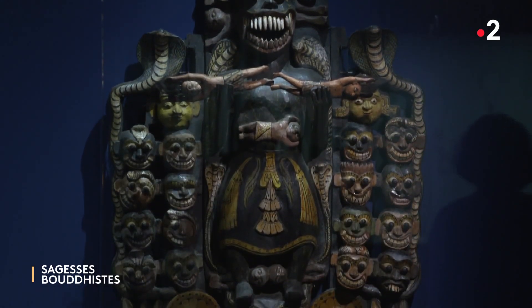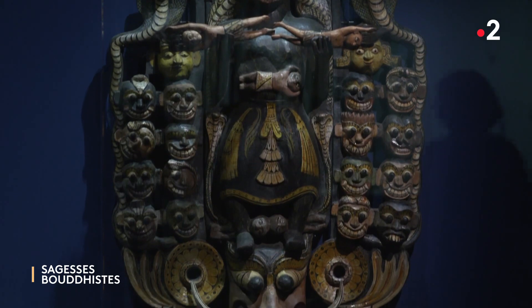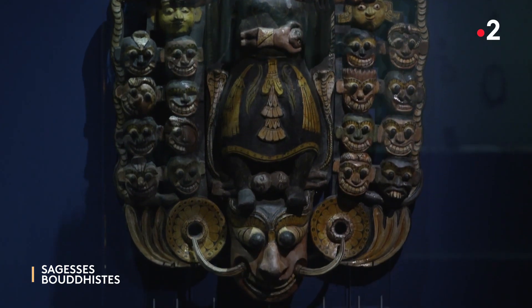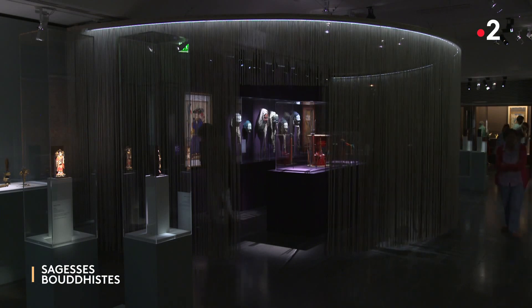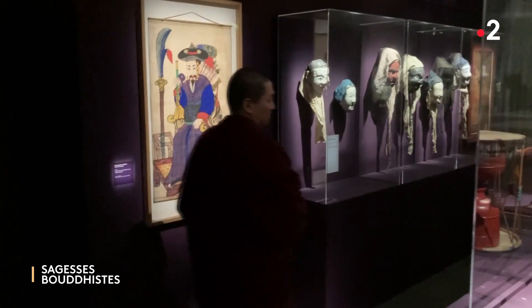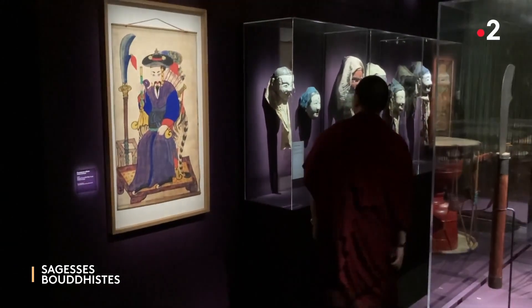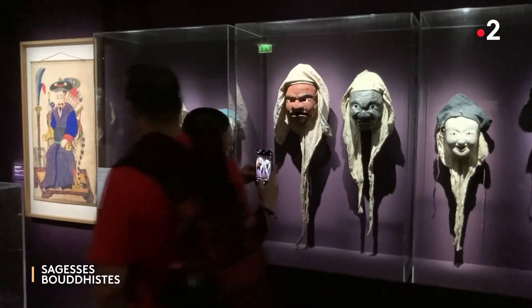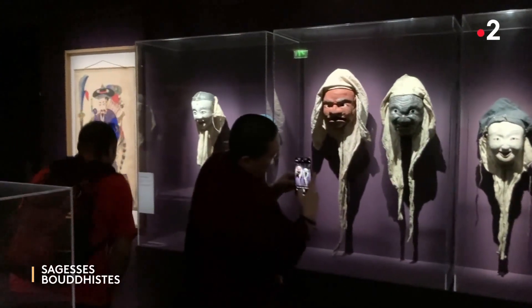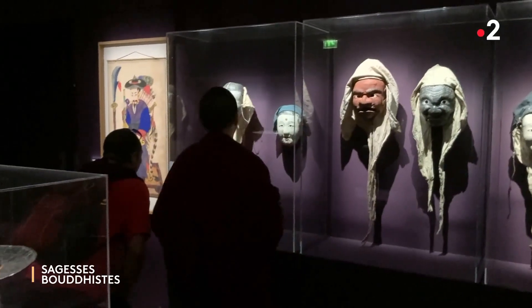Le chamanisme est aussi très présent dans la prévention et la guérison des maladies. Il représente à la fois le lien entre l'homme et la nature, mais aussi celui entre le monde des vivants et le monde des esprits. Entre divins et médicaux se développe un dialogue entre santé et surnaturel, que l'on retrouve lors de cérémonies animées où des masques très expressifs sont utilisés.